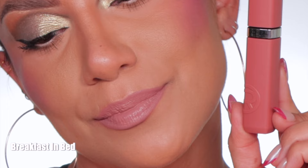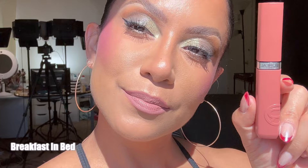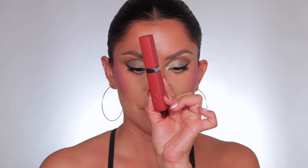This is the shade Breakfast in Bed — and in daylight this is Breakfast in Bed. Moving along to 115 Snooze Your Alarm.